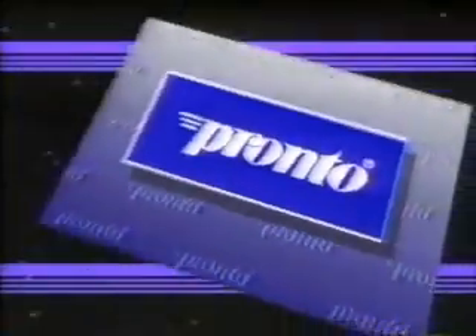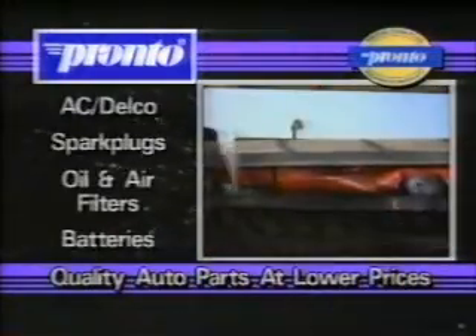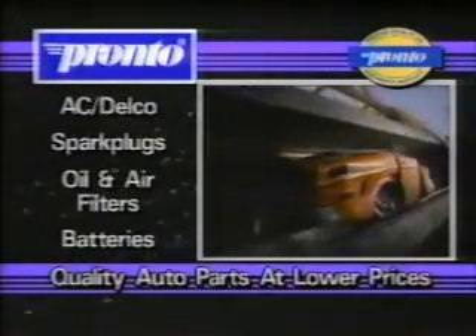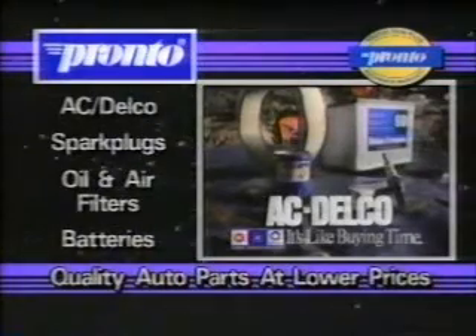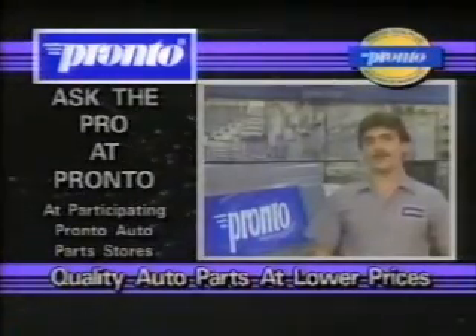Pronto Auto Parts — from coast to coast, your local Pronto Auto Parts store features friendly service and quality auto parts at lower prices. Proper maintenance with AC Delco parts can significantly reduce premature wear. AC Delco: it's like buying time. When you need to know about auto parts, ask the pro at Pronto.